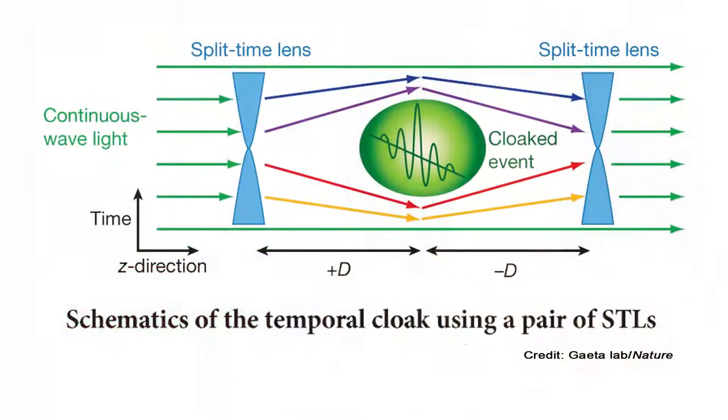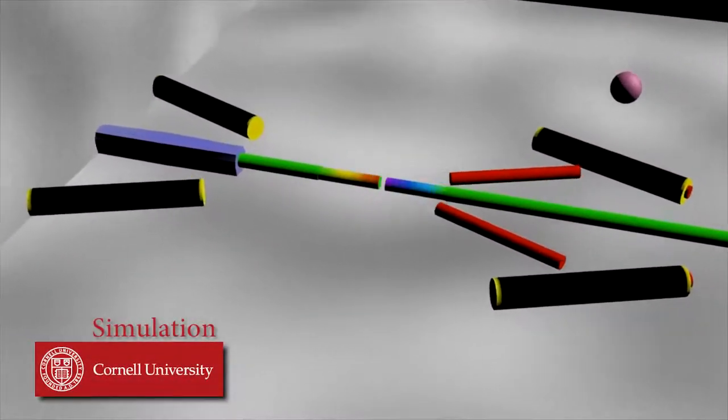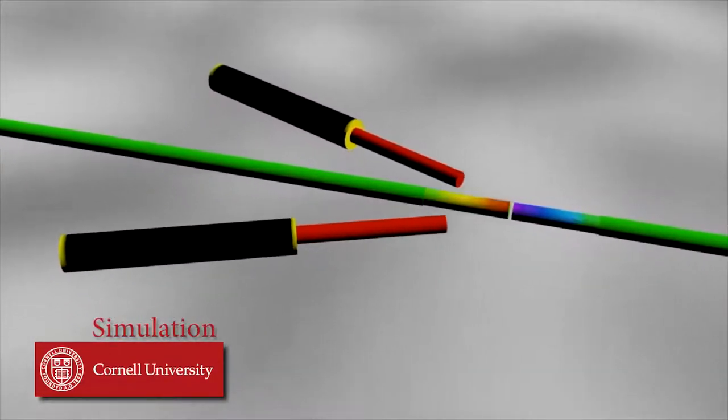Researchers at Cornell say they can cloak an event by creating a gap in a beam of light, having the hidden event occur as the gap goes by, and then stitching the beam back together. To create the temporal cloak, they used a technique called four-wave mixing, in which two beams of light — a signal and a pump — are sent together through an optical fiber. The time gap is created by bumping the wavelength of the signal up, and then, by flipping the wavelength of the pump beam, bumping it down.